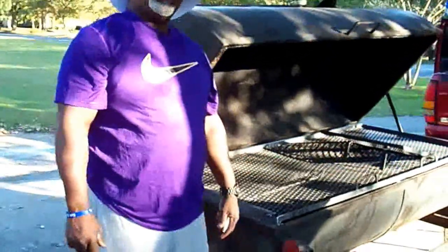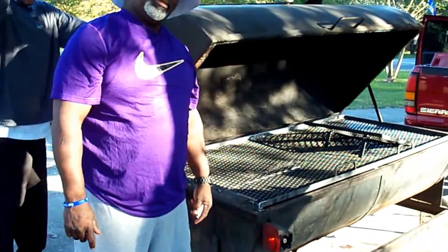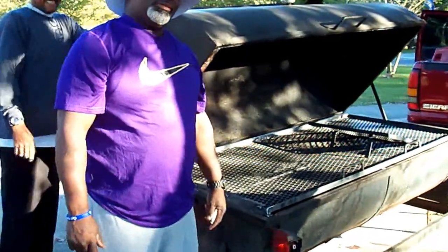Hey, look at that — we got Price and Wright right here. He came to pick up his grill. His grill — couldn't do nothing but just sit there and look at it. Oh Lord, look at that grill master.